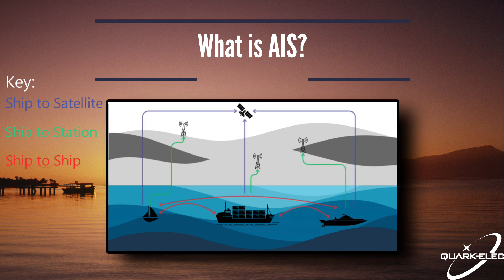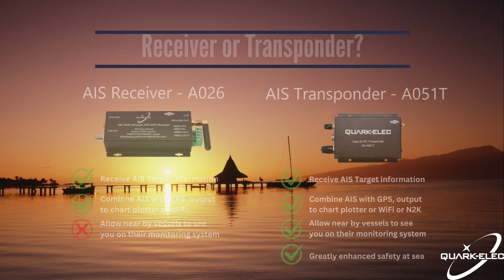AIS operates on VHF radio frequencies to broadcast a ship's data, including position, ship size, ship type, speed, course and destination. This information is received by other vessels, coastal stations and even satellites.